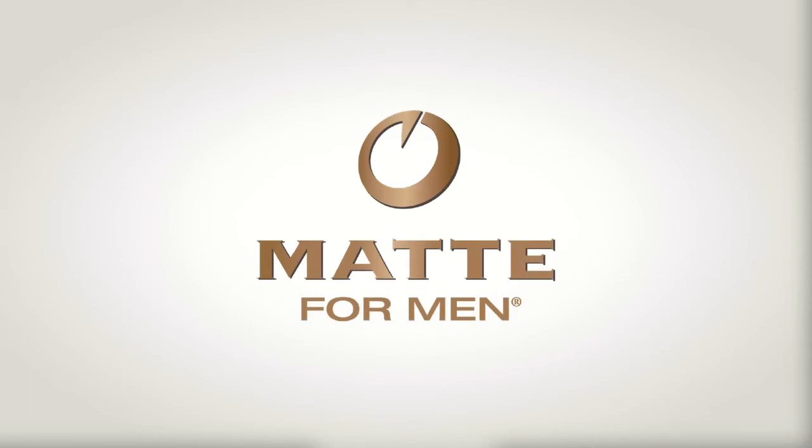Fixed Advanced Repair Moisturizer. Think of it as an anti-aging conditioner for your skin.